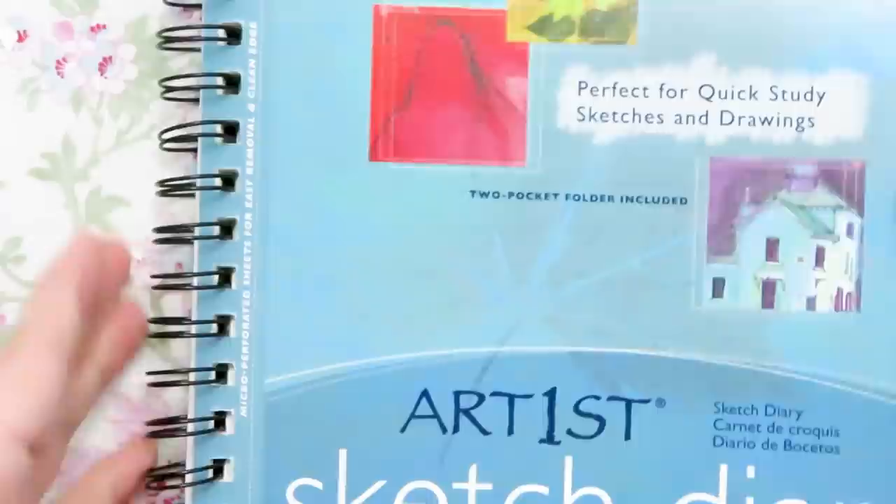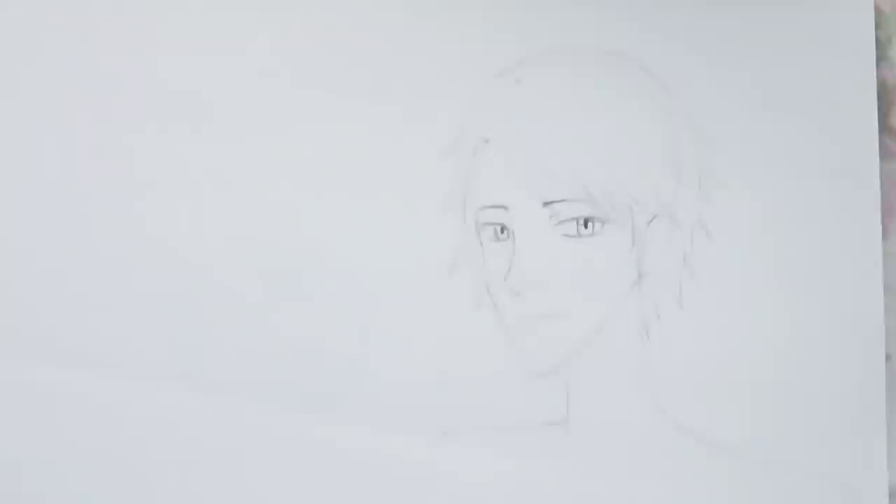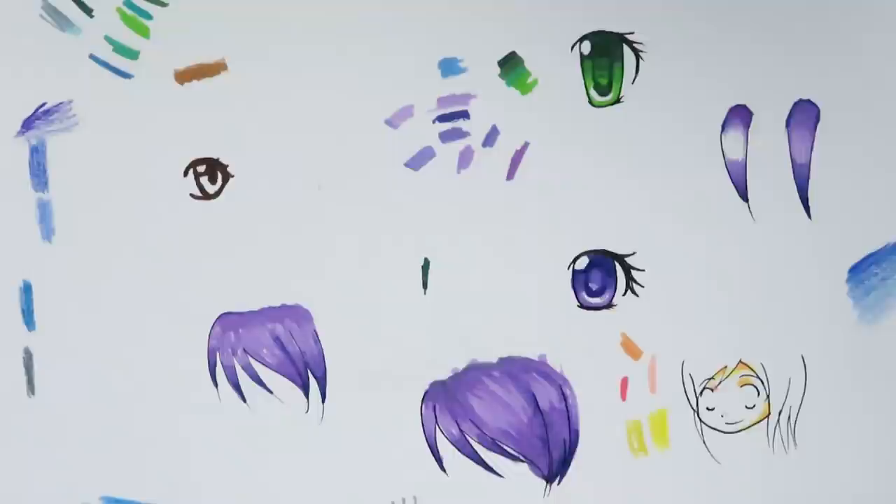Okay, so now we're on to sketchbook number three. Whoa, this one's super thin — it won't take very long to go through. This little chibi is kind of cute. I kind of remember this character — I don't remember what I named him, but I kind of remember him. And look how pointy his chin is! We're getting to my pointy chin phase, and I don't like that phase. It looks like right here I was coloring with markers of some sort — I was probably using Crayola markers, since I didn't really have Copic markers at this point.